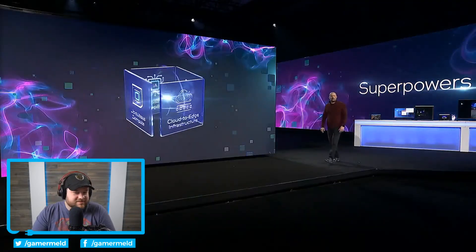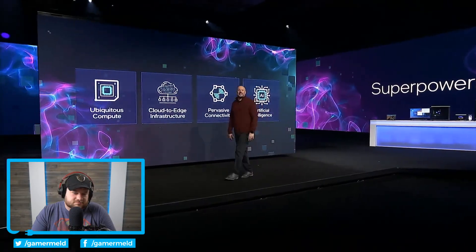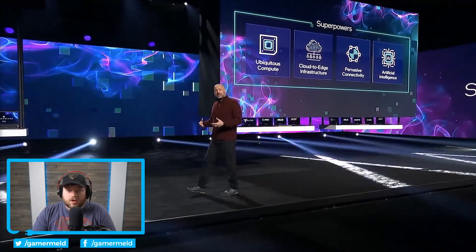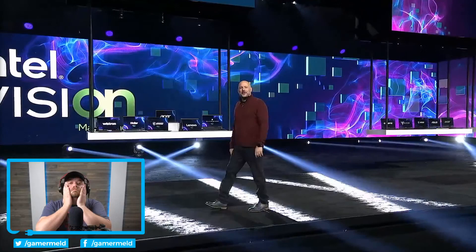Today we gave you just a glimpse of the advancements we're delivering from the client to the edge. And we'll continue to harness the superpowers and drive this accelerated pace of innovation to deliver world-changing technology throughout 2022 and beyond. And now for the final announcement of the day — I'm excited to share that Intel will host our second Intel On event called Intel Vision on May 10th and 11th.